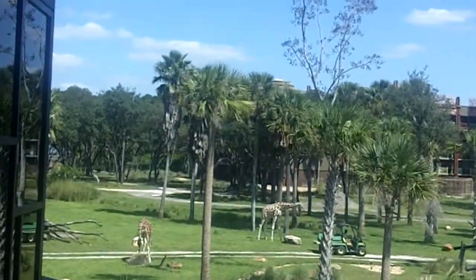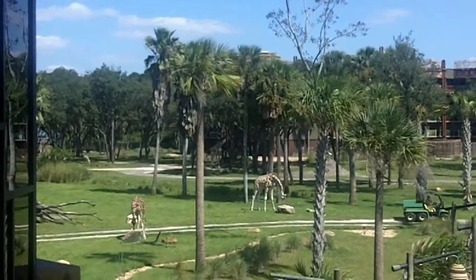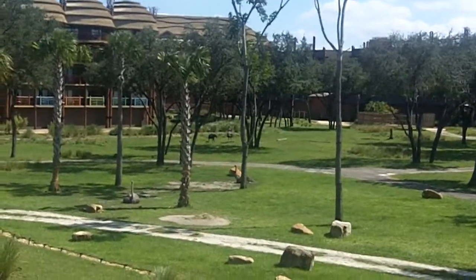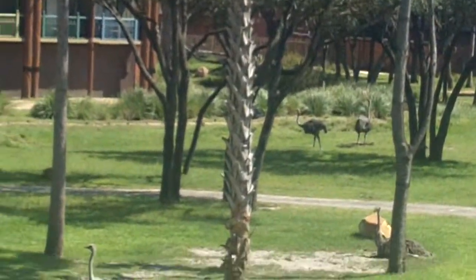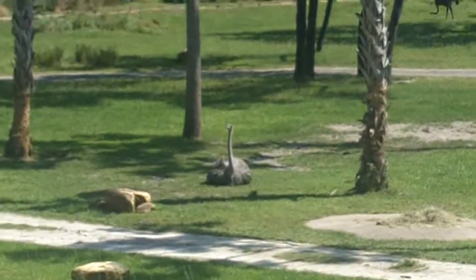There's a zebra, ostrich over here, horn things — oh, antelope, antelope or something. They've got all kinds of different hoofed-type creatures. I thought she said corn things — I'm like tamales, I'm not sure.